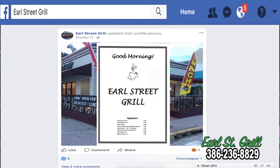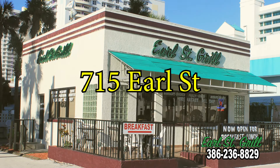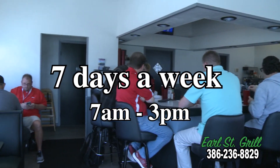Check us out on Facebook to see the full menu. We are located right across from the Hilton and Ocean Center, next to the Daytona Lagoon — 715 Earl Street, Daytona Beach, Florida. Call ahead to place an order and it will be ready for you as soon as you come in the door. Open seven days a week from 7 a.m. to 3 p.m.